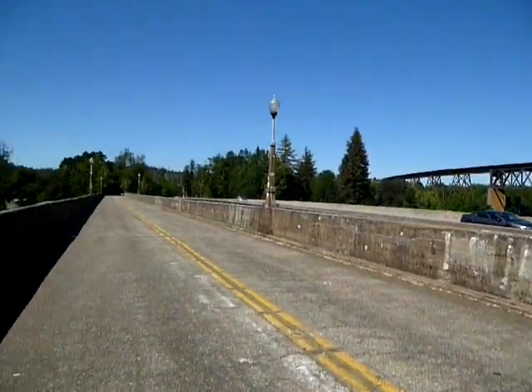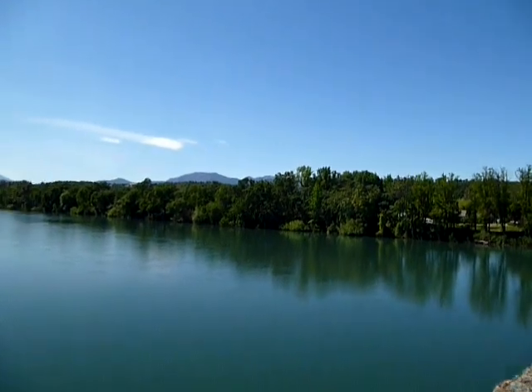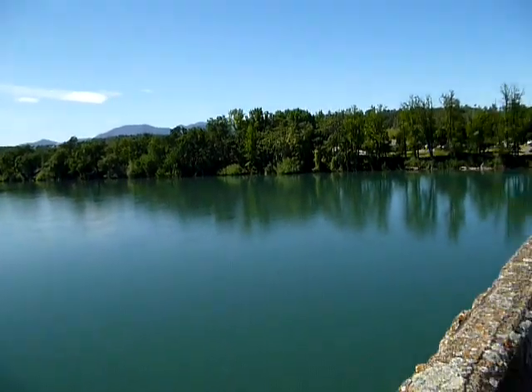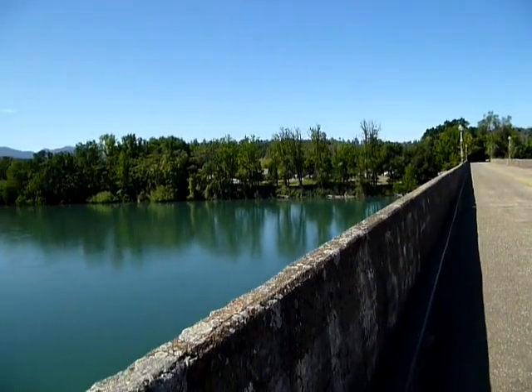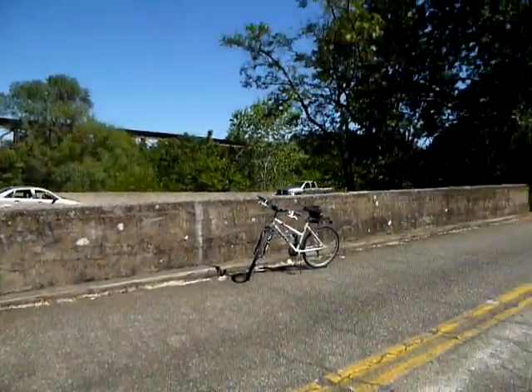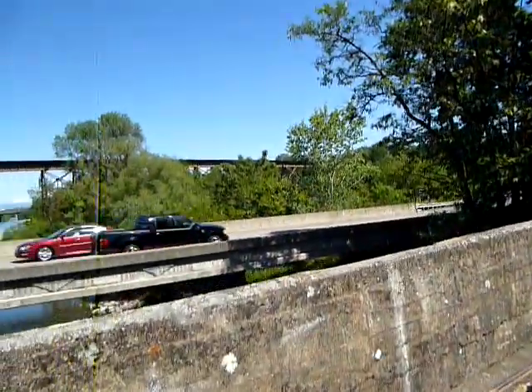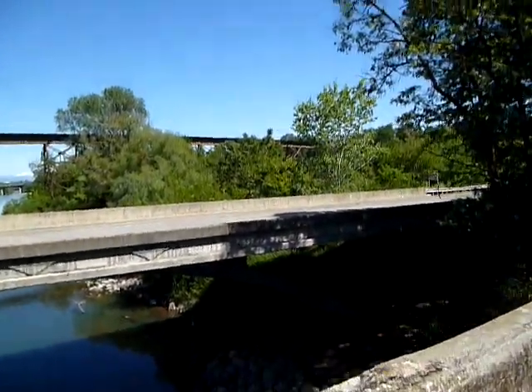I'm going on a 12 to 14 mile bike ride today. This is one of my favorite bridges to cross — the Diesel Horse Bridge. It's just beautiful. It crosses the Sacramento River. It's an old bridge that cars don't drive on anymore, but bicycles are more than welcome to.